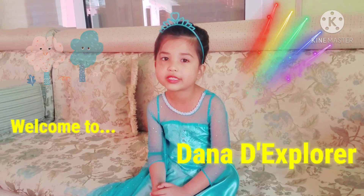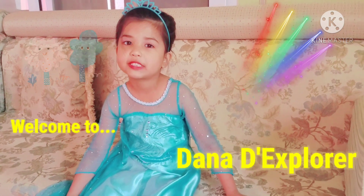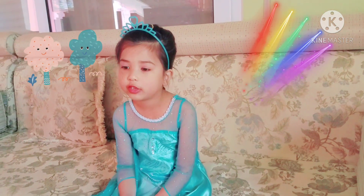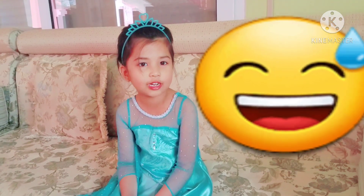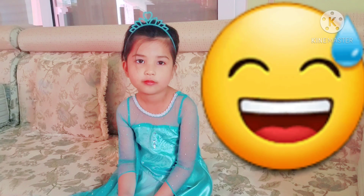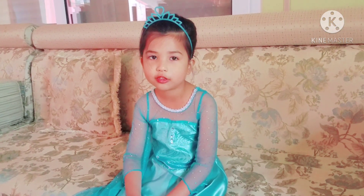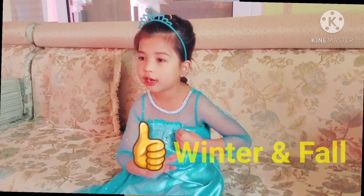Hello guys, my name is Diana. Welcome to my channel. Today, here's what we are going to do. Mommy, what are we going to do now? The winter outfits. I'll show you how to dress up for winter and summer. So let's get started.